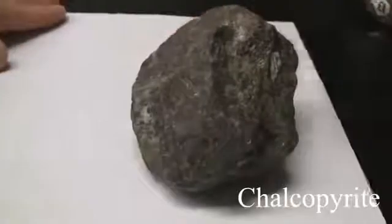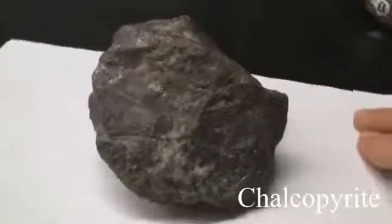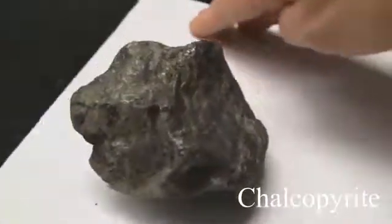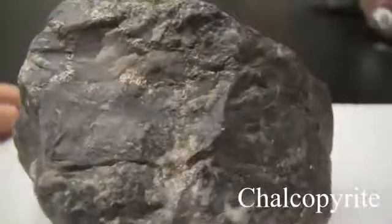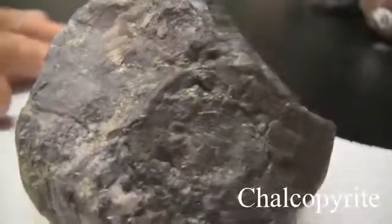Chalcopyrite has a hardness of 3.5 to 4, softer than a knife blade. It has no cleavage and is massive. The luster is metallic. The streak is greenish black — softer than pyrite. The color is brassy to greenish yellow.